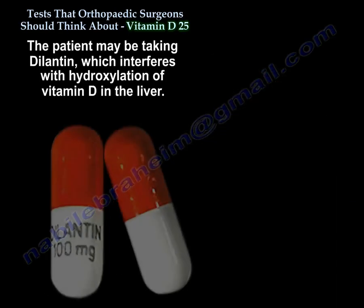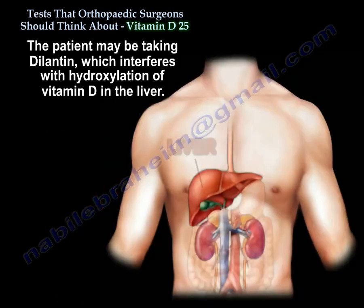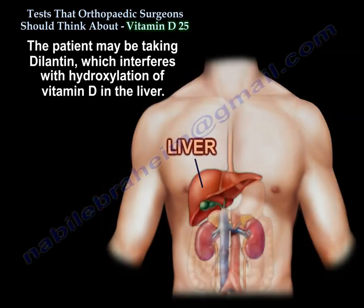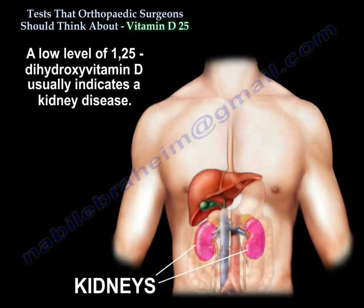The patient may be taking Dilantin, which interferes with hydroxylation of vitamin D in the liver. A low level of 1,25 vitamin D usually indicates kidney disease.